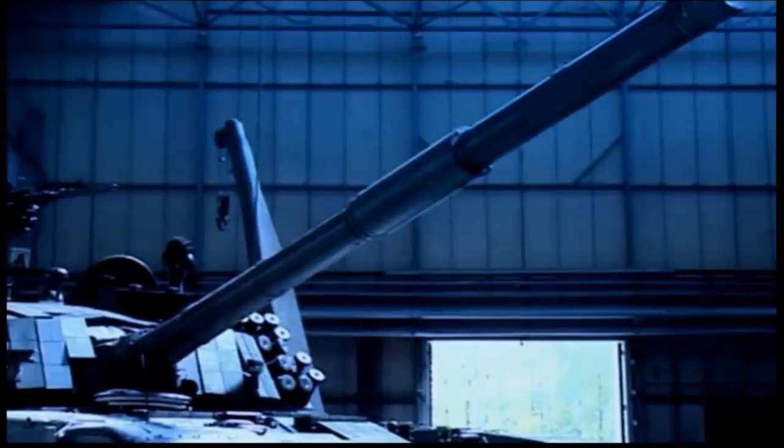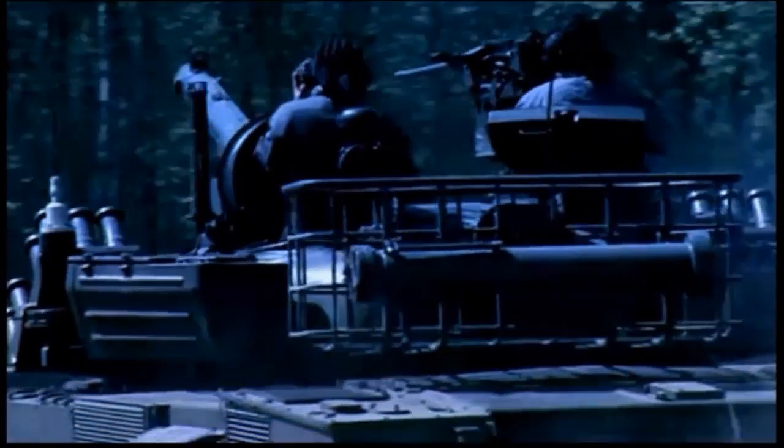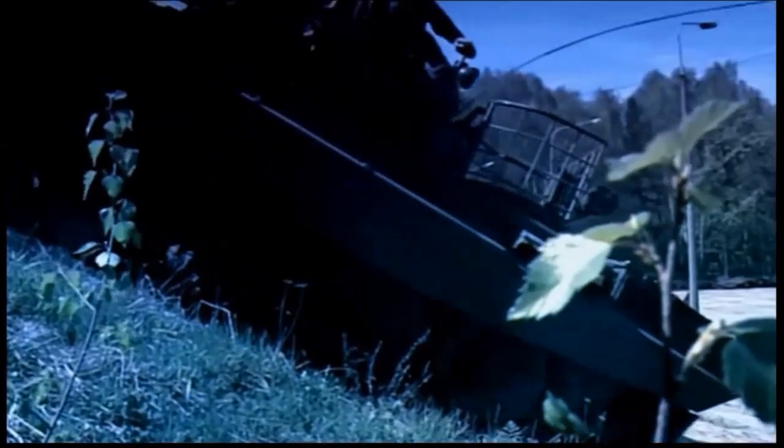In turn, units formerly equipped with the T-72M1 tanks are now equipped with the Twardy. The Twardy's protection is enhanced by utilizing indigenously developed ERAWA explosive reactive armor blocks. There is a total of 394 ERAWA blocks covering the front of the hull and the turret.